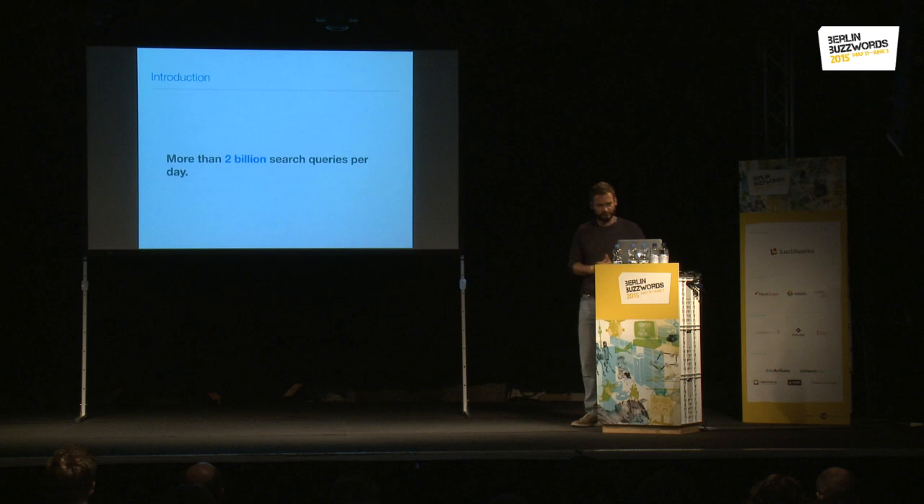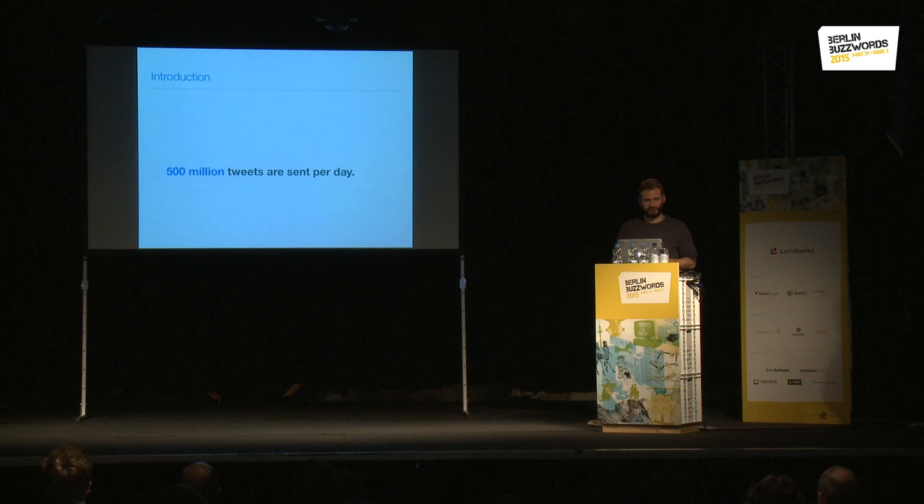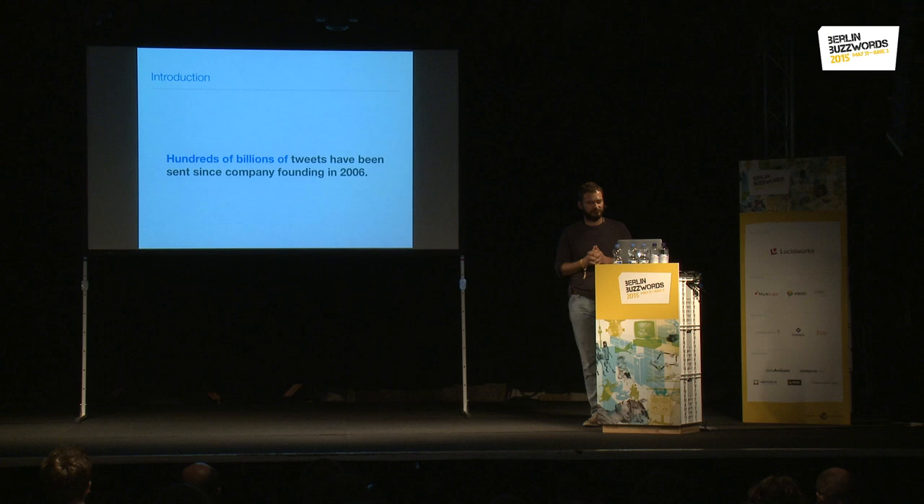This talk walks through those years since 2010, covering the different things we added to our architecture to get to the point where we could launch this big index. To start, I want to mention a few of our numbers: we have more than two billion search queries per day — probably even an outdated number — and about 500 million tweets every day.